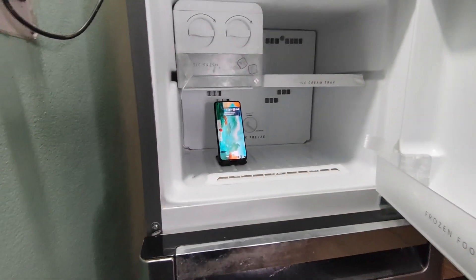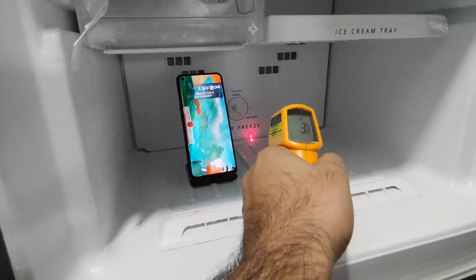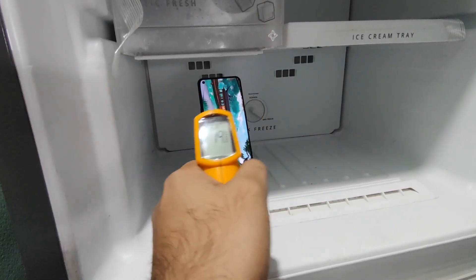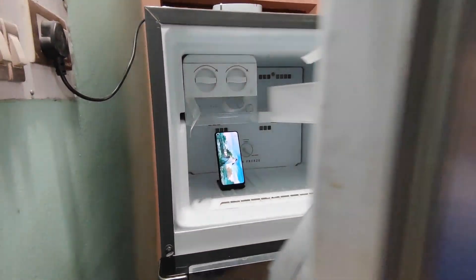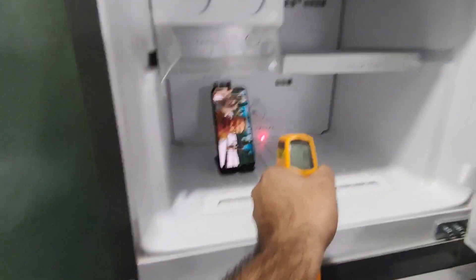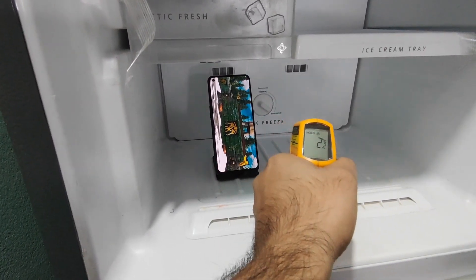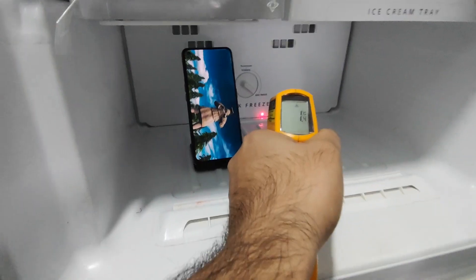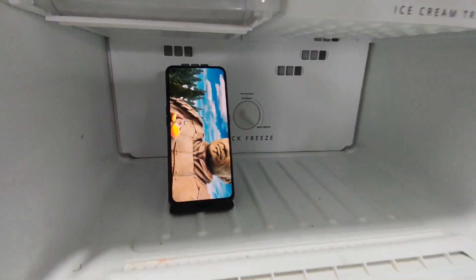Right now my freezer temperature is about close to minus one degree, sometimes zero degrees as well. Because the door has been open for a long time, that's the reason the temperature has increased a little bit. But usually it will be minus one degree inside the freezer when I close it. I'll check the temperatures from time to time — you can see the freezer temperature is exactly one degree just now, so it will be close to zero or minus one degree.